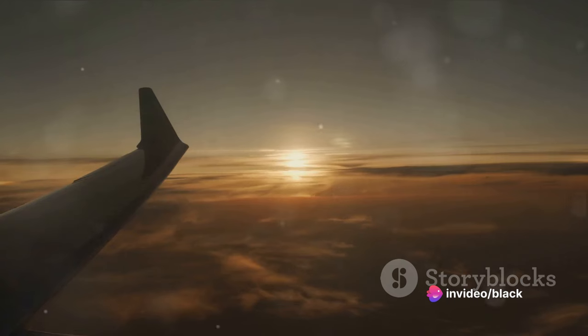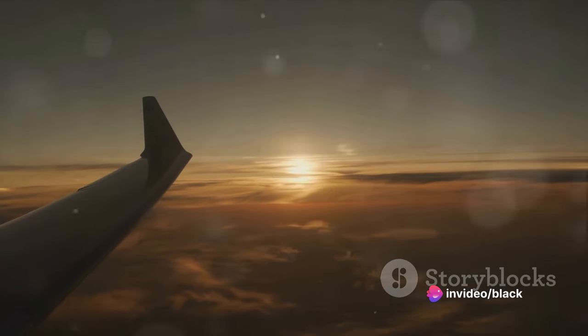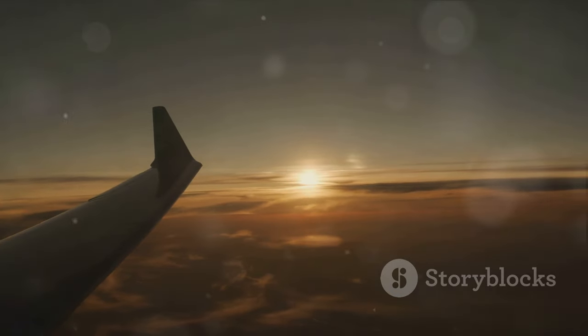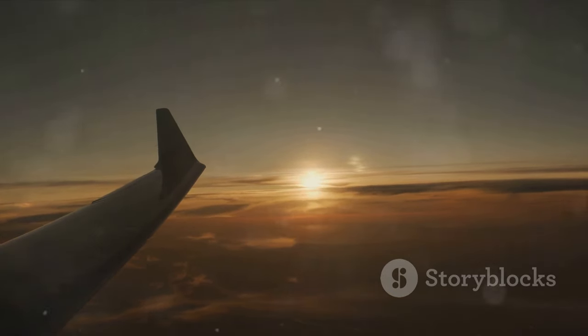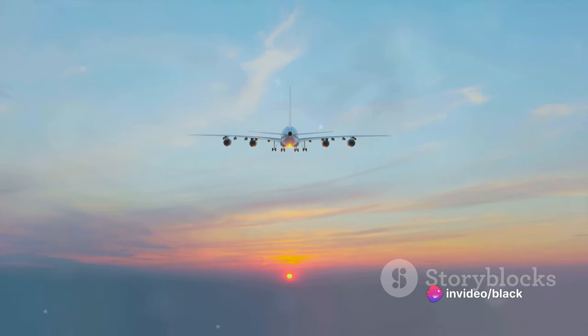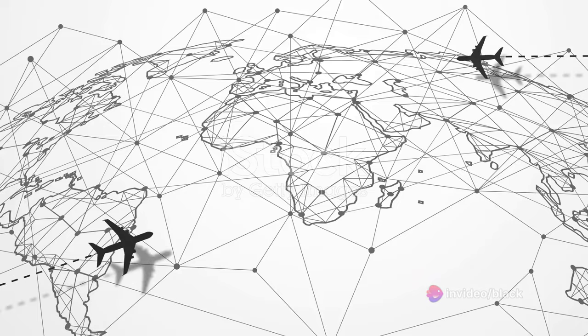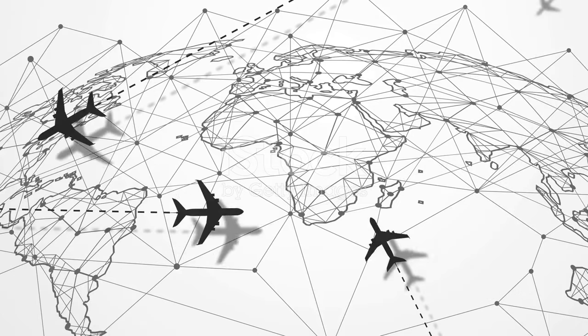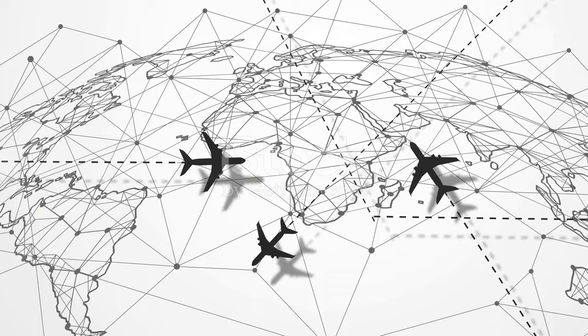Aviation is a world that never stands still — a world constantly evolving, driven by technological advancements and the changing dynamics of global travel. In this ever-changing landscape, the Boeing 777 has remained a force to be reckoned with, serving diverse needs with its passenger and freight variants. Imagine a global jigsaw puzzle, with pieces scattered all over the world.